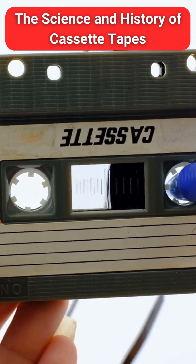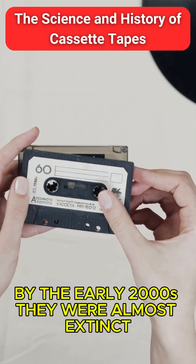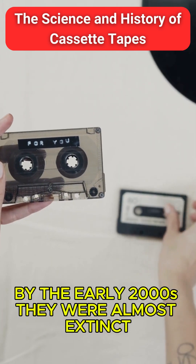Better sound quality, instant track skipping — cassettes couldn't compete. By the early 2000s, they were almost extinct.